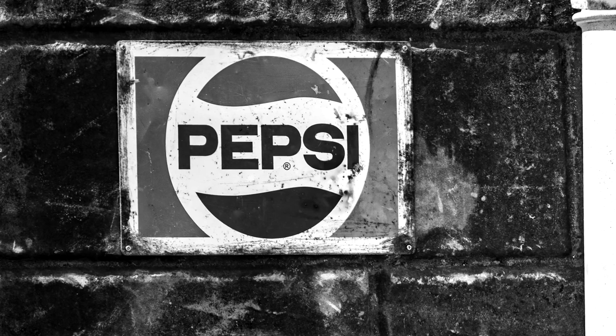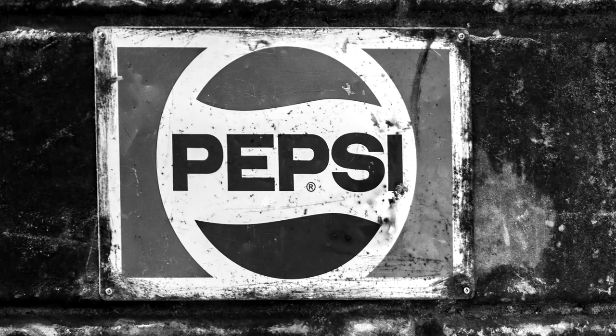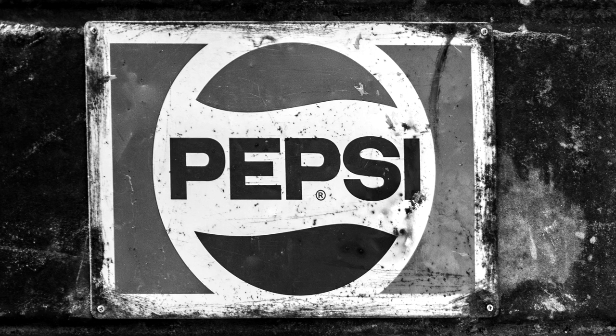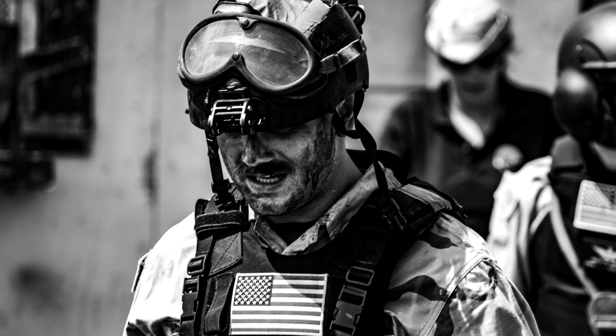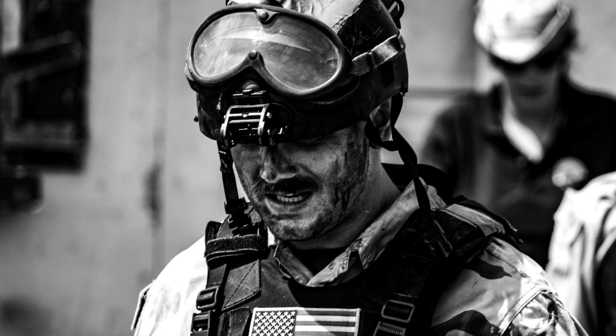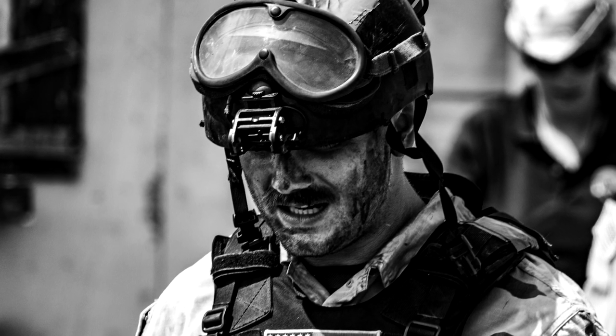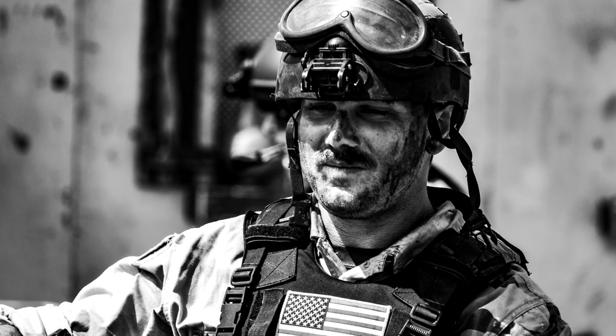There was random stuff on their set, like this Pepsi sign which is all nicely roughed up — obviously a recognisable name. This is the end of the reenactment where they're obviously just chilling out and calming down. It kind of adds that feel of 'I've just finished a gun fight — I'm still alive' — that kind of feel, and a little bit of happiness there.